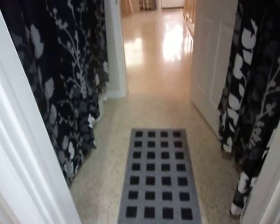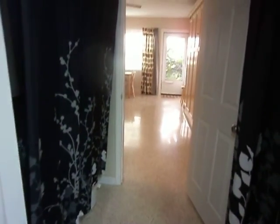You can see the gleaming terrace of the floors. The front door. And there's also plenty of room here for storage.